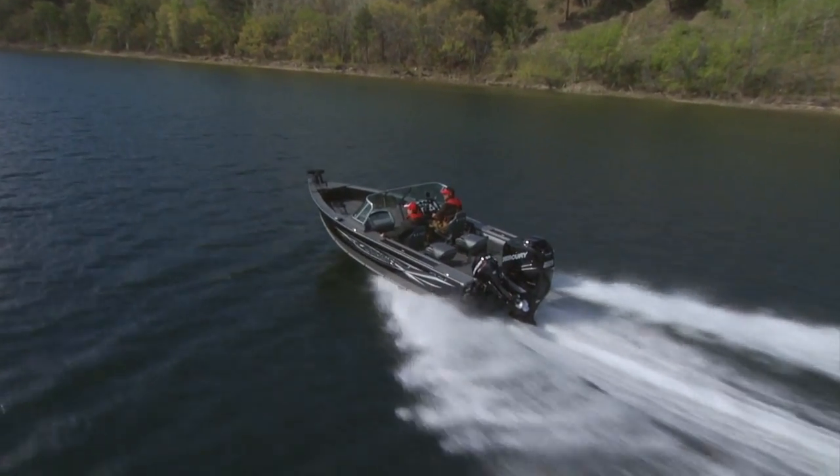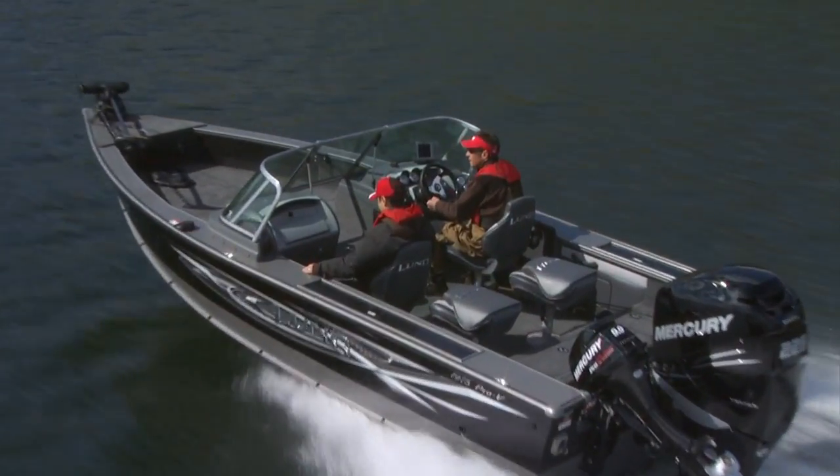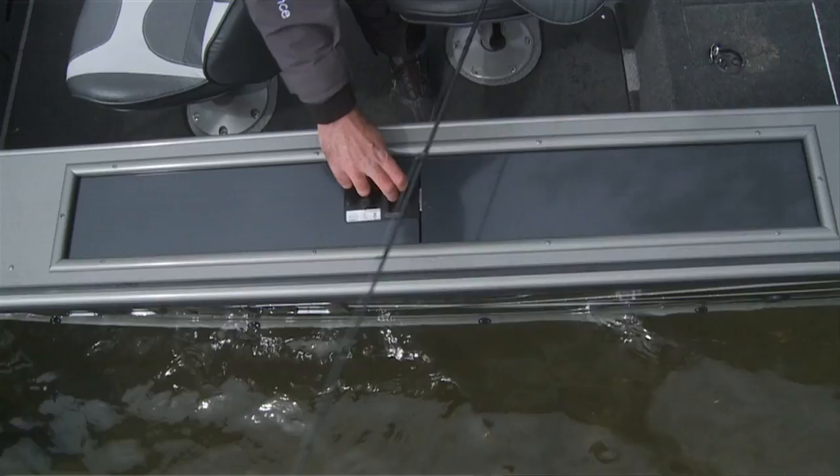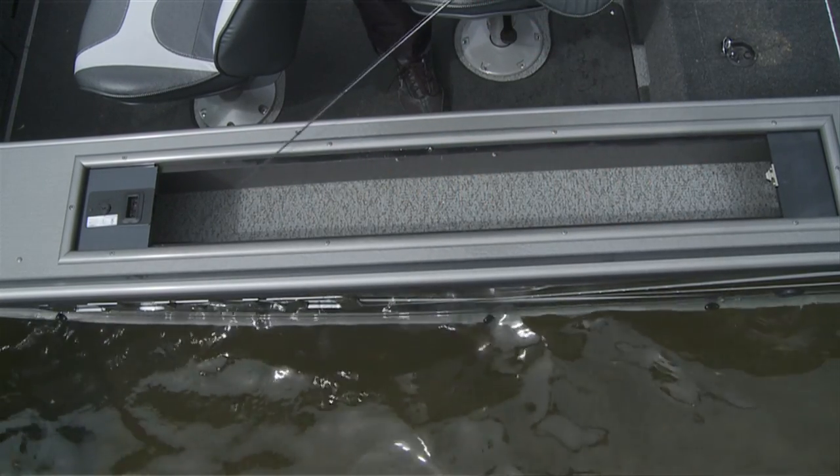Pro-Vs have a host of hardcore fishing features for anglers who fish hard and put their equipment to the test season after season, like gunnel rod storage for extra long trolling rods. Just stow and go — we've got you covered.